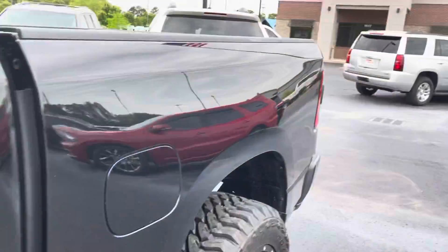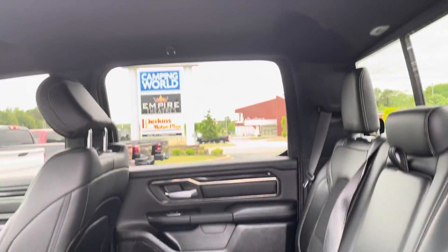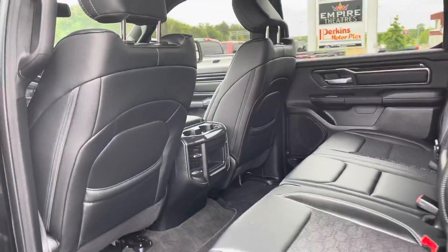Take a look in the back. Same deal here — overall just a great truck.